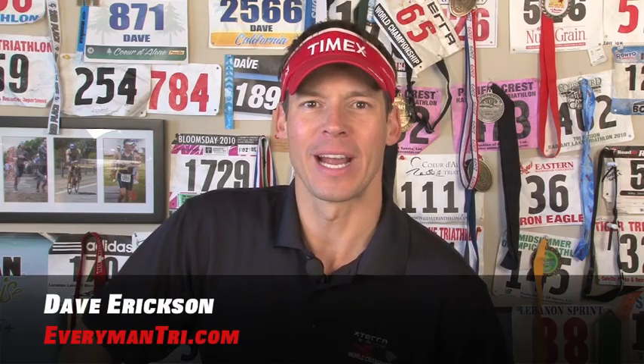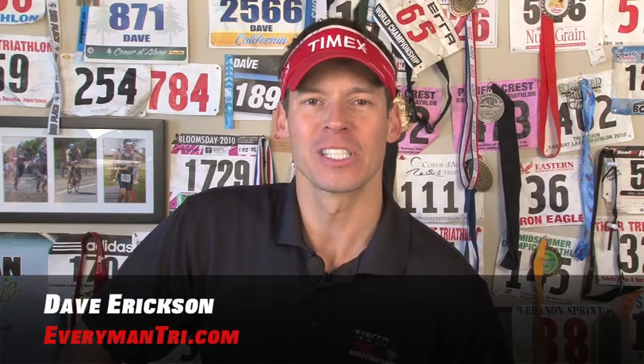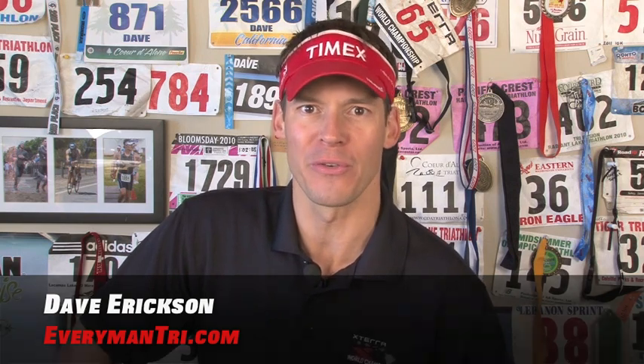Hey everyone, this is Dave Erickson for EverymanTry.com. Happy Holidays! This is my Christmas stocking stuffer list for that swimmer in the family.